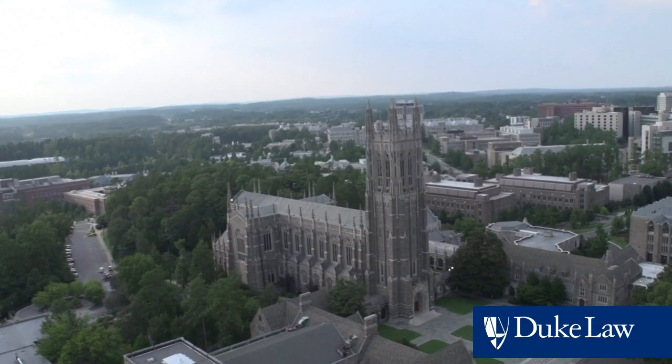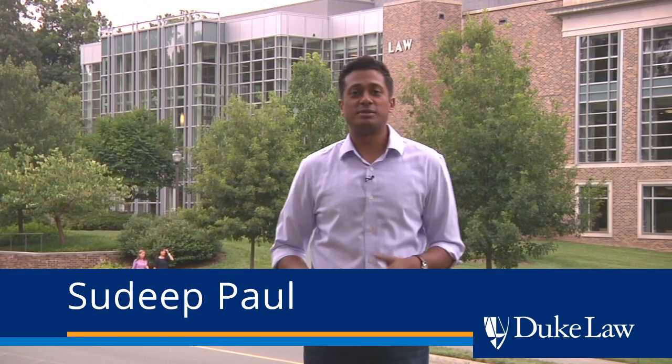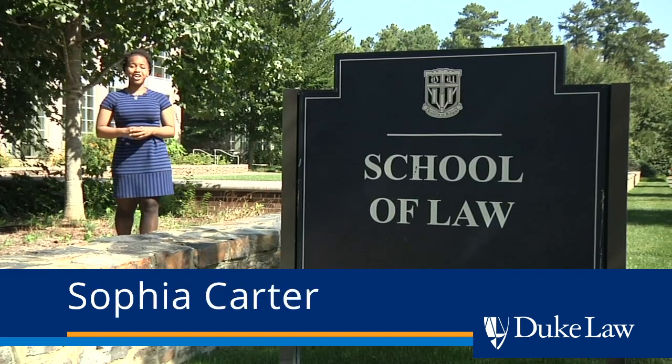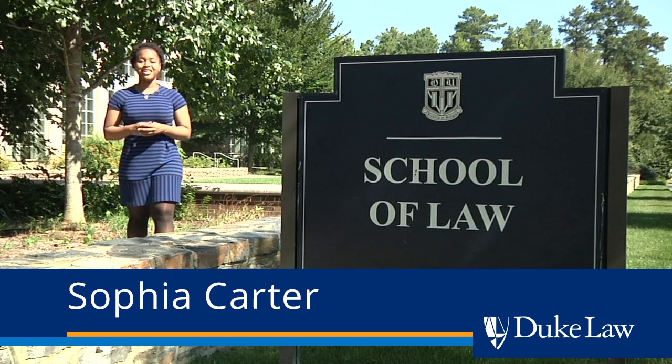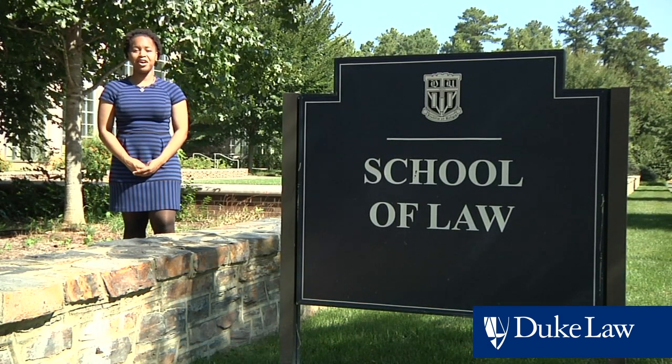Welcome to Duke Law. Duke Law School is located right here on Duke University's campus in Durham, North Carolina. My name is Sudeep Paul and I'm going to be one of the students taking you on a tour of our law school. And I'm Sophia Carter. Along the way we'll be seeing students and faculty, as well as visiting some of the most important areas of the law school.